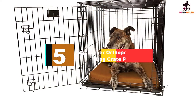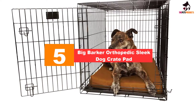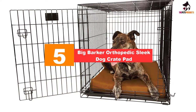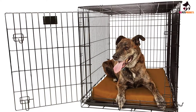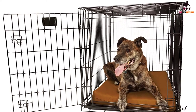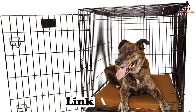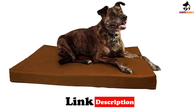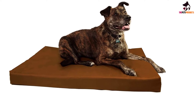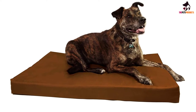Starting at number five, we have the Big Barker Orthopedic Sleek Dog Crate Pad. This scratch-resistant and waterproof dog crate mat comes in multiple sizes to fit various crates and kennels. Featuring orthopedic foam made in the U.S., this bed will retain its shape over time, allowing for years of comfort with firm but comfortable support.